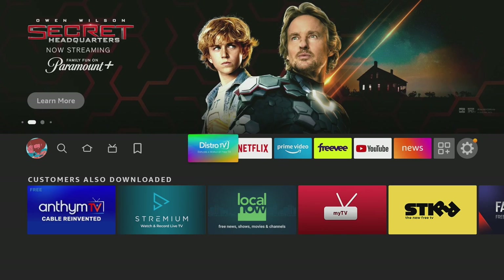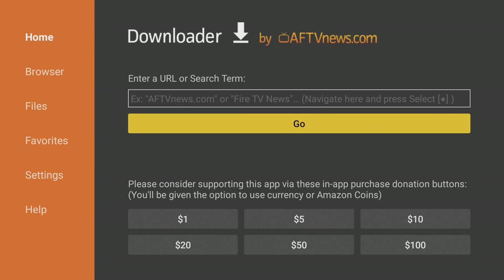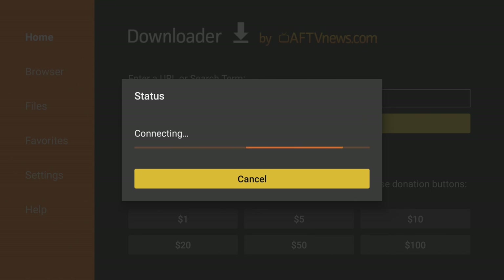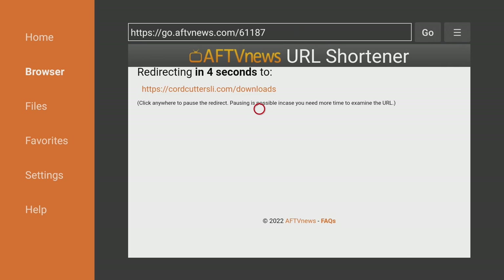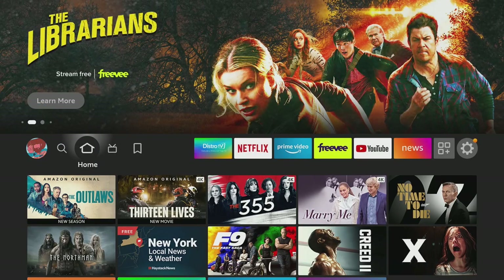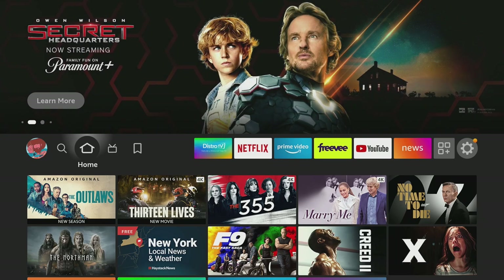If you don't see DistroTV in your Amazon App Store or Google Play Store, it may not be available in your area. In that case, get it from the Cord Cutters L.I. Downloads page by opening Downloader and entering the short code 61187, then click Go. When you get there, scroll down, find DistroTV, and download and install it. If you give DistroTV a try, I'd love to hear from you — let me know what you think and what your favorite channel is in the comments below.